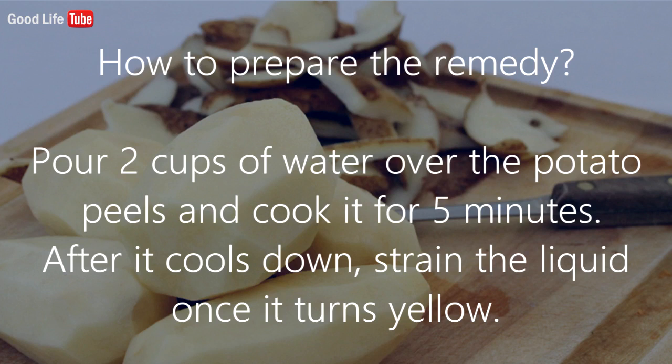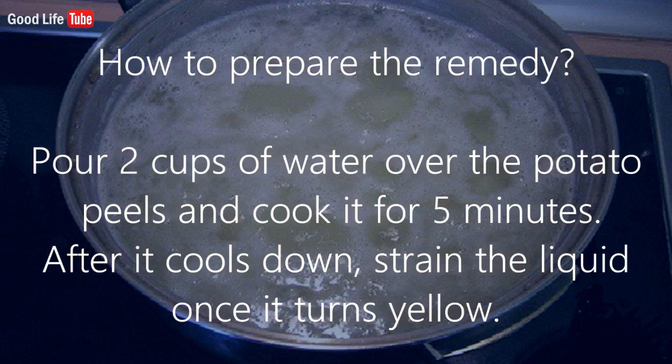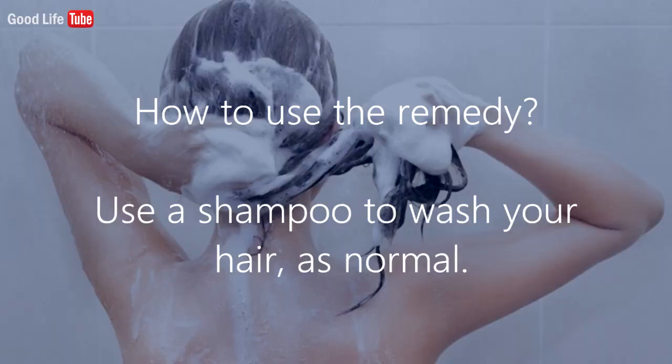To prepare the remedy, pour two cups of water over the potato peels and cook it for five minutes. After it cools down, strain the liquid once it turns yellow.